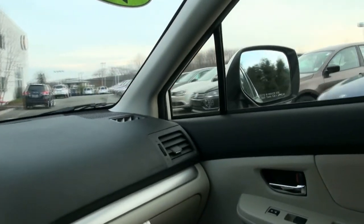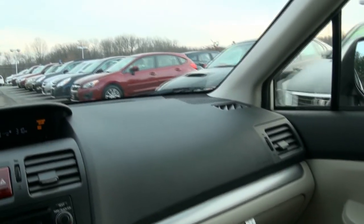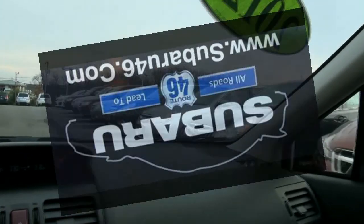We have quite a bit in stock and available. Come on down to see for yourself all the vehicles we have available, new and pre-owned.